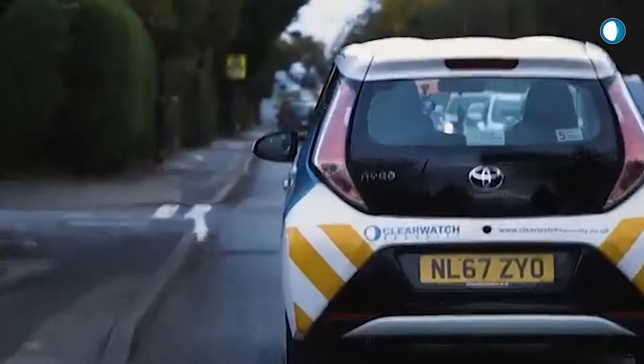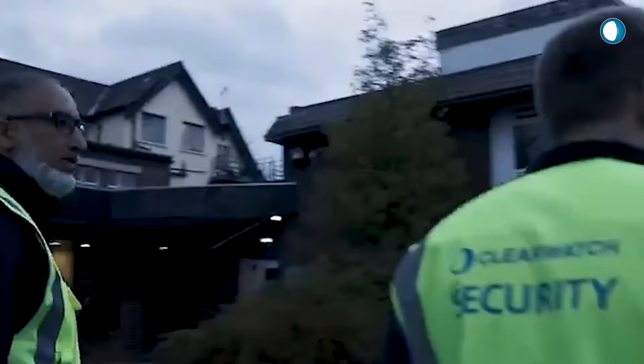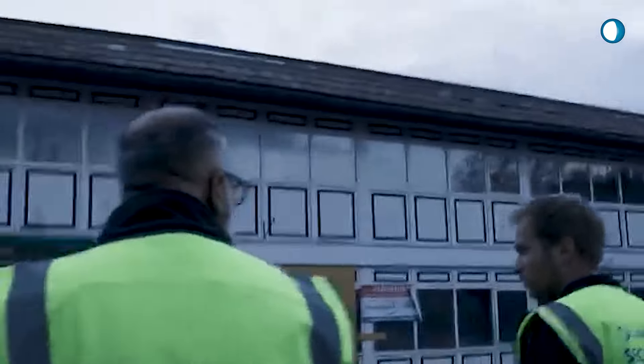Mobile patrols is one of our mobile services. This is when a security officer in a marked vehicle attends your business premises. They'll do an external check, make sure the doors and windows are secure, and it's a visual deterrent for your business. It gives you an added blanket of security and peace of mind, and it's a cost-effective mobile service as opposed to having a full-time security guard based on site.